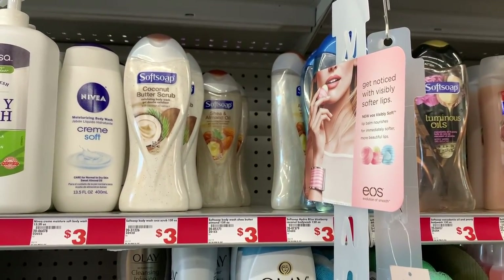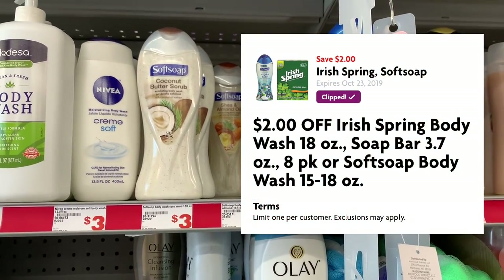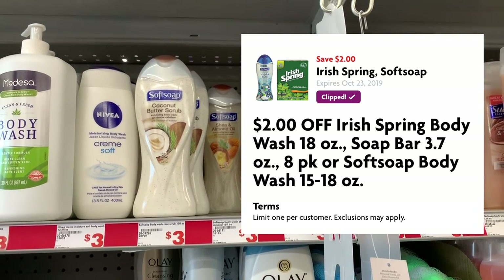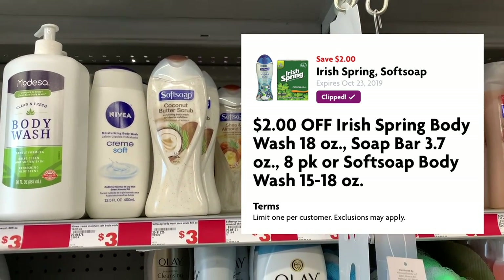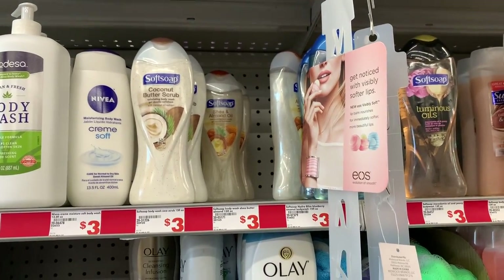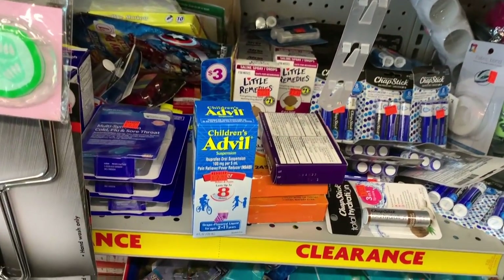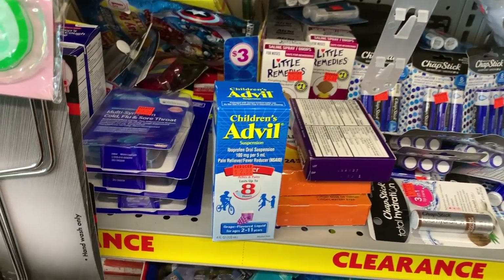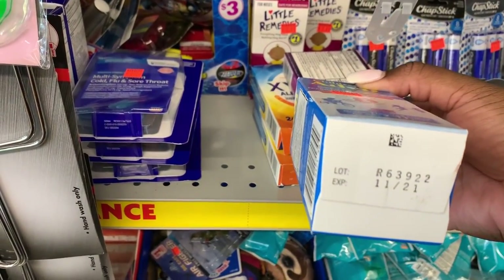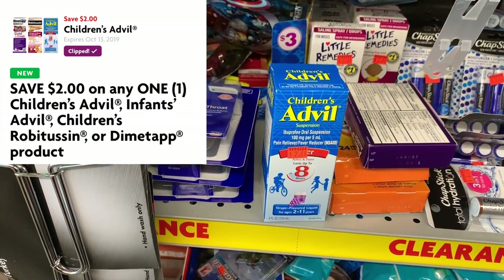Now we're going to grab some personal care items. The first thing I want to grab is some Soft Soap body wash — this is $3 and we have a $2 off one digital coupon. I want to advise you that this $2 off digital is a store coupon, not a manufacturer coupon, so your total must still be $25 even after we use it. Looking at my store's clearance section, I found this Children's Advil reduced down to $2.88 — it doesn't expire until 11/21. I scanned it and our $2 off digital coupon does apply.